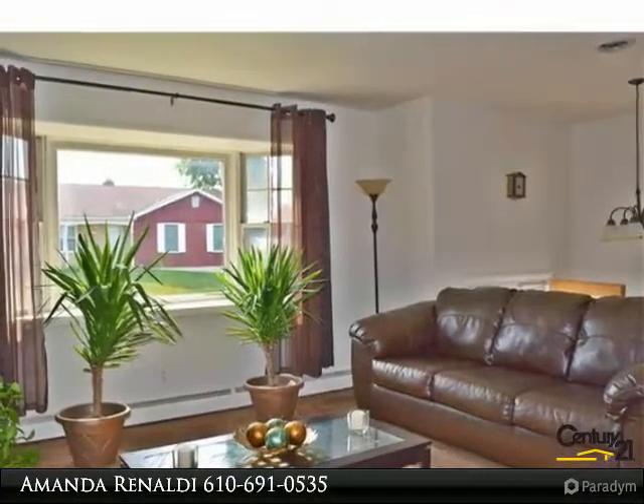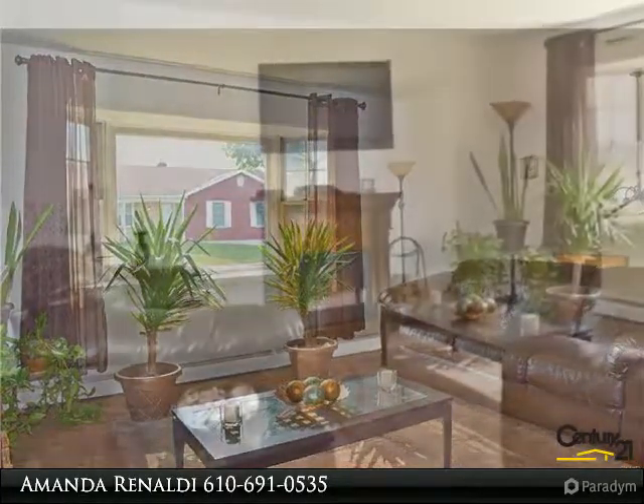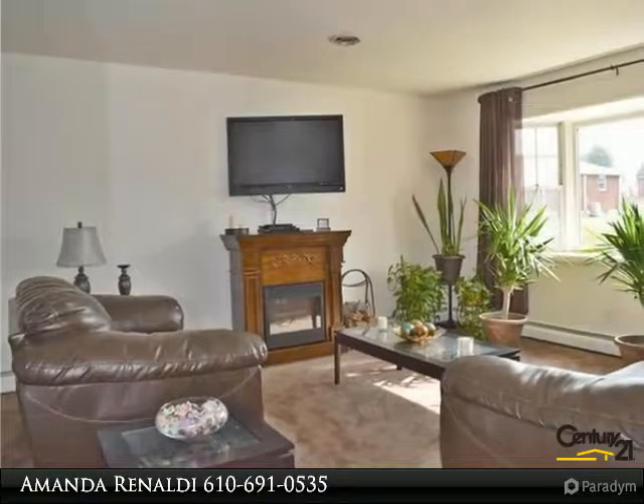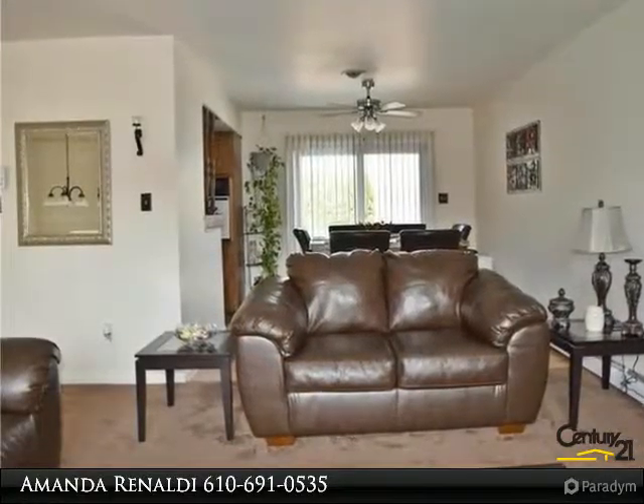It opens up into the living room and dining room, which has a view of the deck and backyard. The downstairs is the master oasis. It features a private bathroom and amazing custom walk-in closet that will impress any shoe connoisseur.